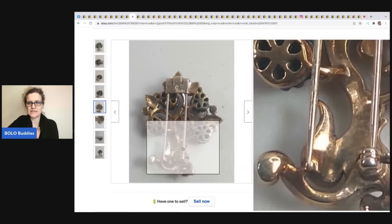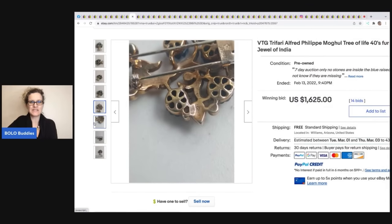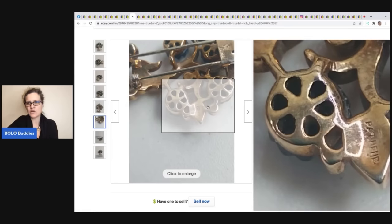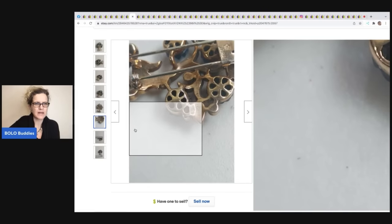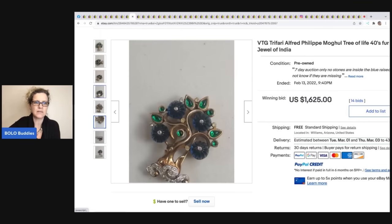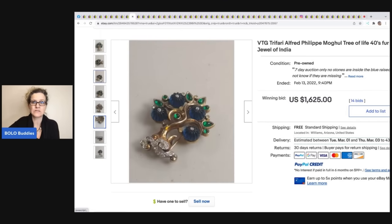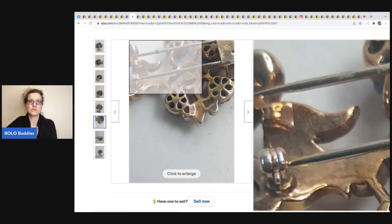I've found these before and had no idea what they were. Now you know — if you see one, you'll recognize it as a fur clip. When you're in my Facebook group looking at these listings, go in and study the markings on the back — that's how you learn what to look for. This item sold for $1,625 with free shipping.